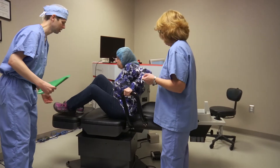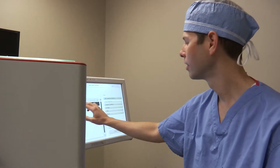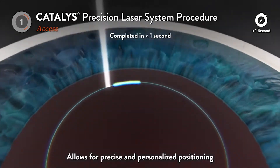The laser method of surgery corrects astigmatism so your vision can be sharper. It's more efficient by prepping the lens and softening it, so it's a little quicker with faster healing. The incisions are all done with precision by laser.